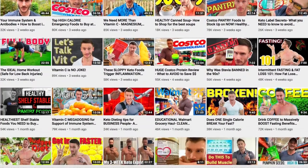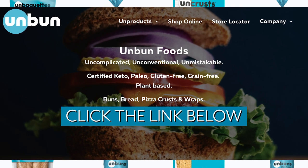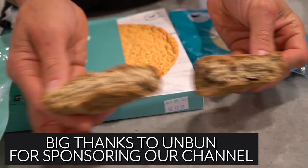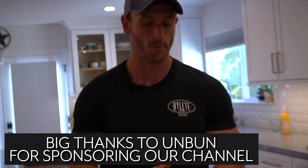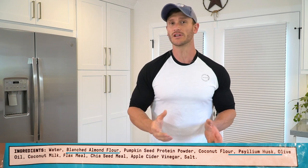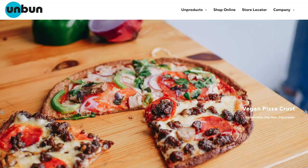A little bit of a spoiler alert: if you want to check out a company called Unbun Foods, I put a link down below in the description. These guys have really nailed keto bread. They're made with almond flour, made with psyllium — just a really cool thing. They've got tortillas, they've got buns, they've got all kinds of stuff. So check them out down below in the description.